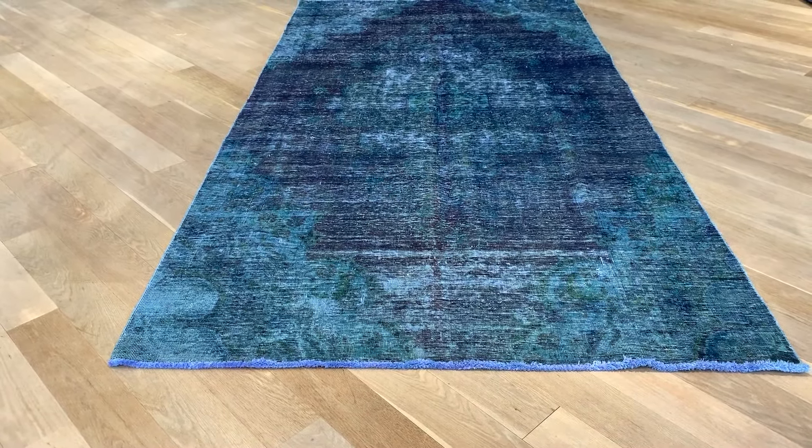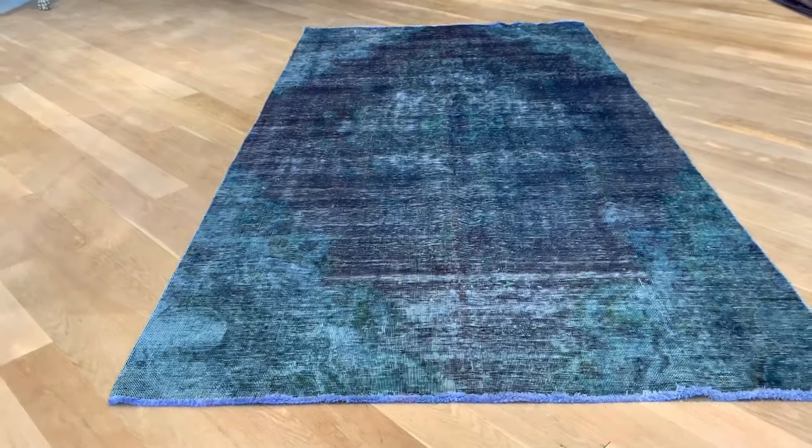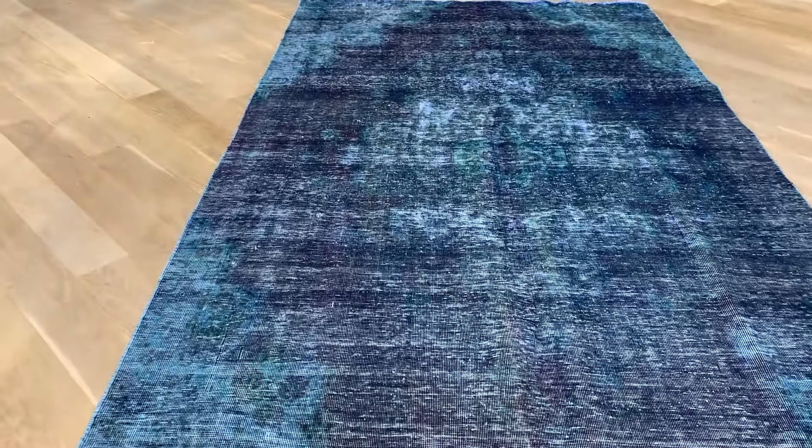Vintage Carpet 19644, it's a Persian handmade carpet. This carpet's got a very beautiful turquoise, blue-green combination with a very nice aubergine color tone.